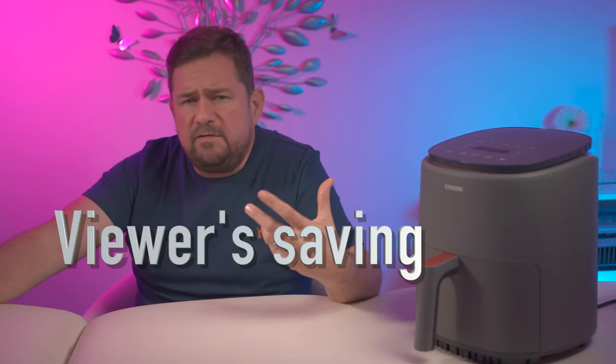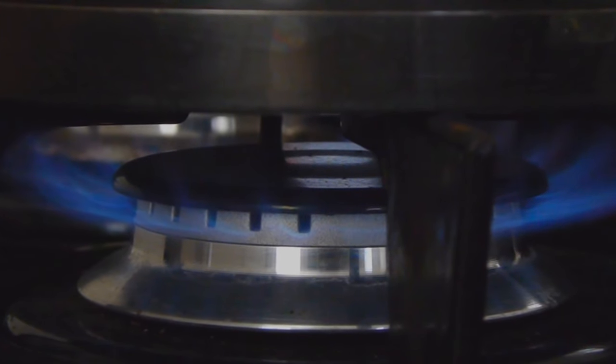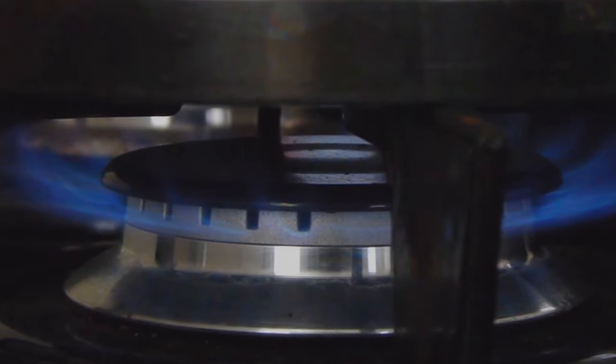Now, on one of my other videos — before the latest electric price rise, a few years ago — this was saving around £27 a month or £324 per year on cooking with an air fryer. And as energy prices rise and are predicted to rise even further, this is only going to be a greater saving. If you have an air fryer, please let me know what you are saving in the comments below so that others can also see.